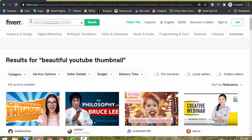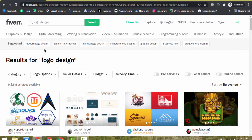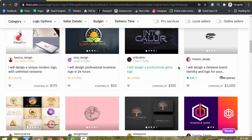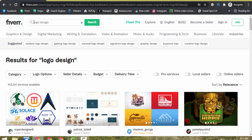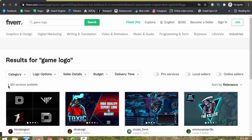The same thing applies for every category. For example, I search 'logo design' and you can see 142,000 plus services are available — it's very hard to rank with that keyword. Now let me look at what keywords other sellers are using. For example, 'I will design a professional game logo.' If I search 'game logo', you can see right now it has only 4,353 services available.